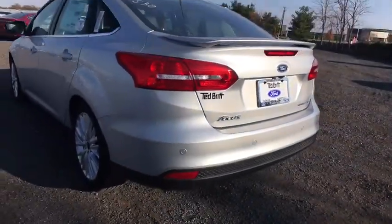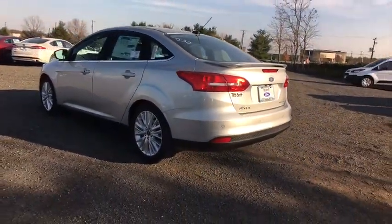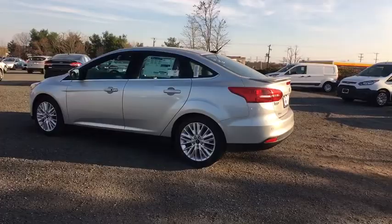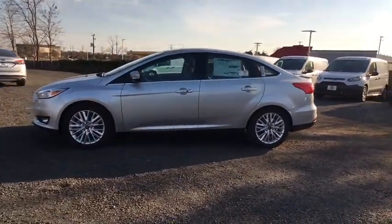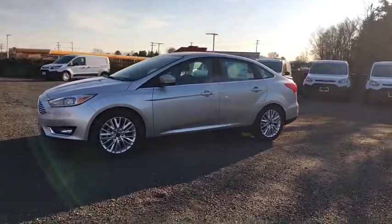Electronic stability control. Power windows. Security system. Rear window defroster. Brake assist. Overhead console. Panic alarm. Drive away with a great deal on this vehicle. Call or stop in today.